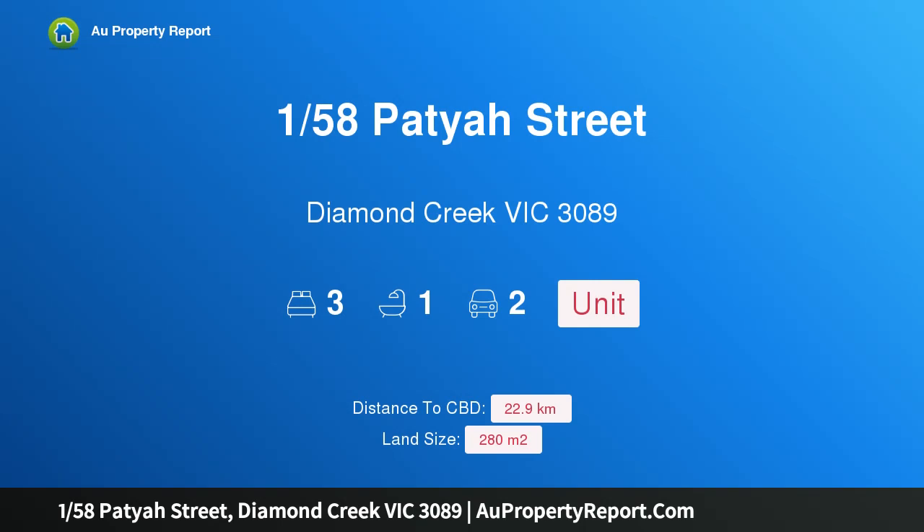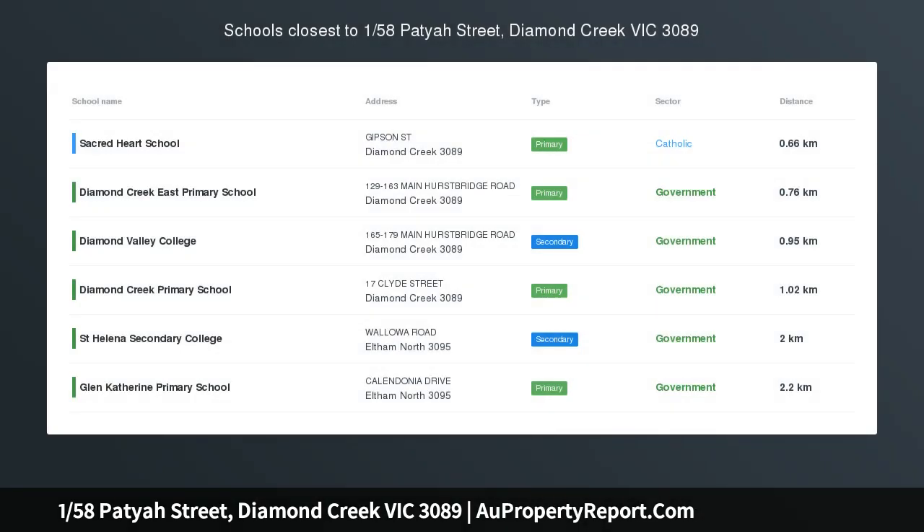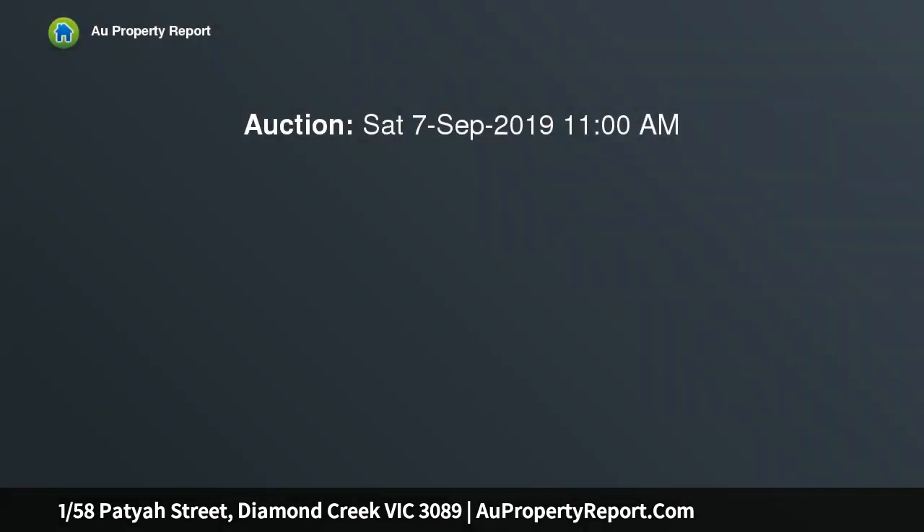Hi, I am glad to introduce property 1/58 Patyah Street, Diamond Creek Victoria 3089. Fully renovated and ready for you.